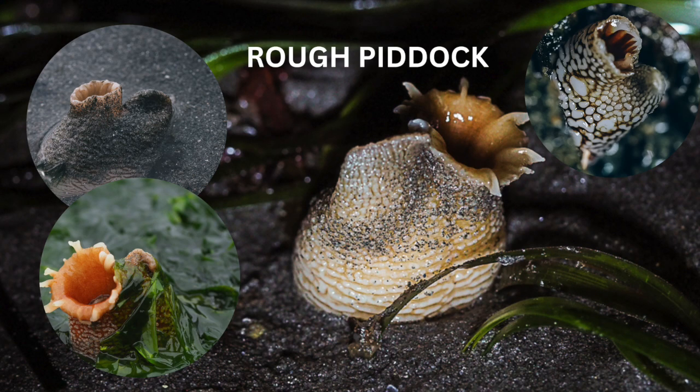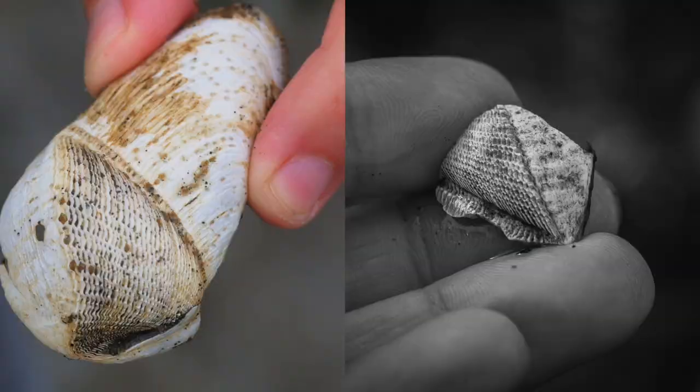We'll start with the rough piddock, one of our most common intertidal clams in the Puget Sound area. They prefer protected bays where there is soft rock or clay for them to make their homes in. Piddocks have unique shells with a wide, ridged bottom, and they will use the ridged part of their shell to scrape away soft rock and clay, wiggling back and forth to dig in.